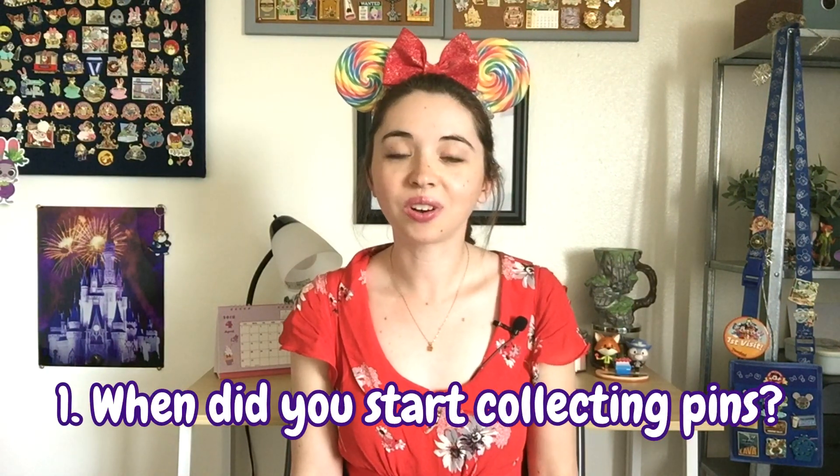First question is: when did you start collecting Disney pins? I started collecting pins back in 2003 on one of our family trips down to Walt Disney World. I was about 10 years old at the time, and ever since that trip I always made sure to get a whole bunch of new pins. I have a whole video called 'My Disney Pin Story' where I talk more in depth about getting started, since I've been collecting since 2003 but I really didn't discover the whole trading world until like 2016.